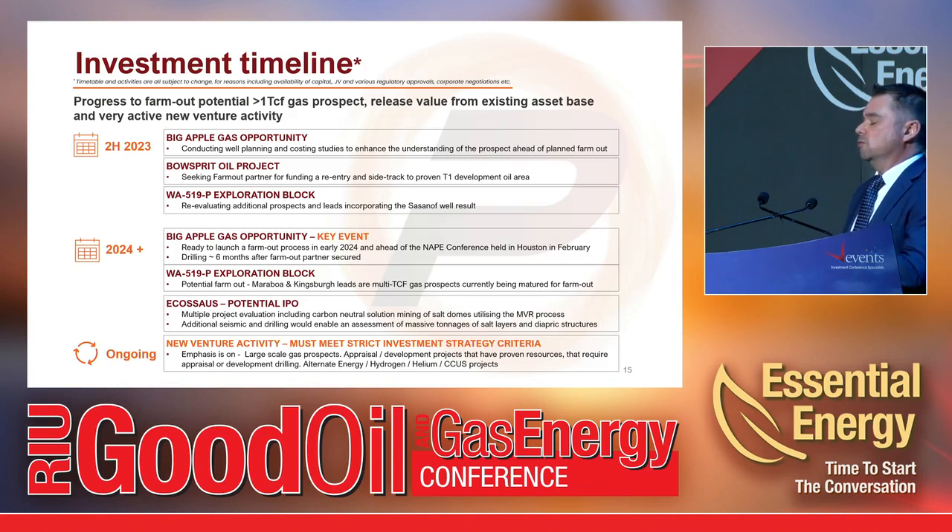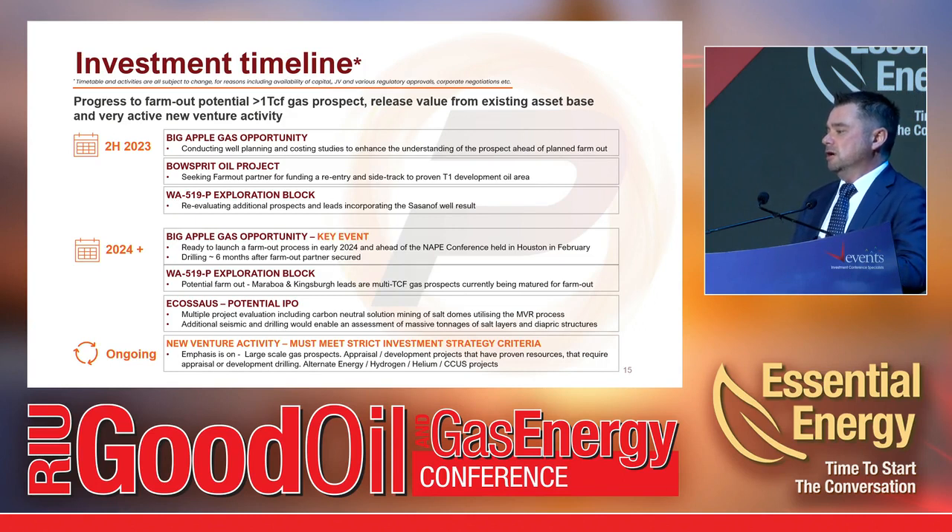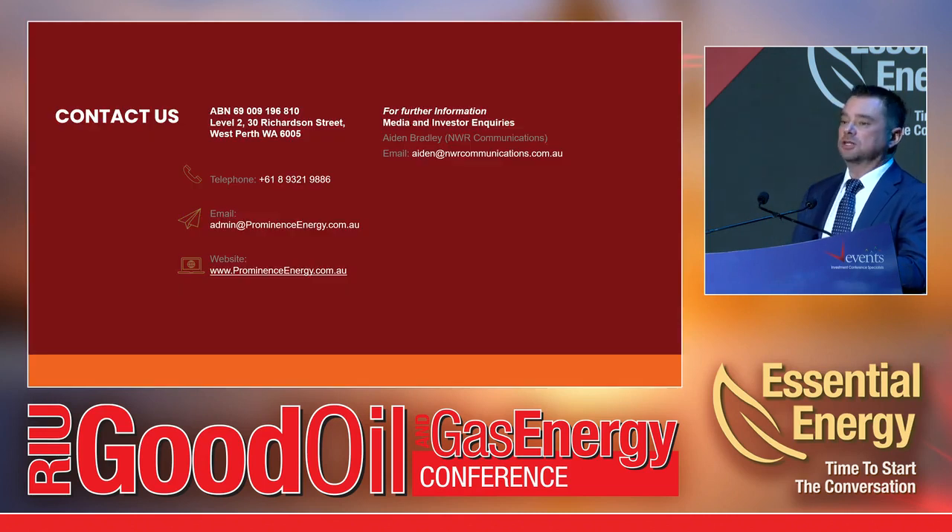In summary, we have our Big Apple gas opportunity, which we're working up ahead of a planned farm-out next year. In the Gulf of Mexico, planning, permitting, and rig availability mean we should be able to drill about six months after securing a partner. We're also working to find a partner for the Bow Spread development, which could yield cash flow to fund higher-impact opportunities. Eco Storage Solutions is targeting an IPO in the next 12 months. We're constantly reviewing new venture activities. Thank you very much — I'll be around at the conference for the rest of the day if you have any questions.